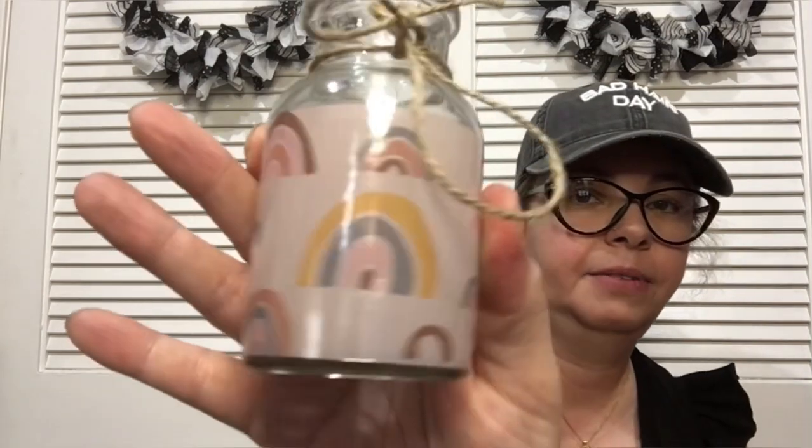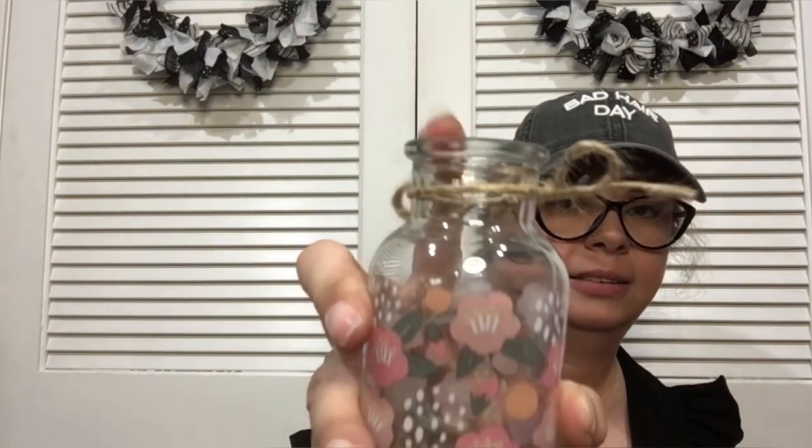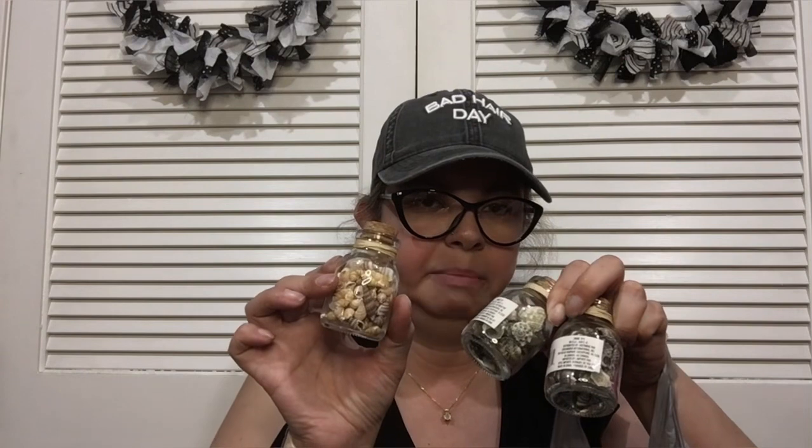I found some items that were probably out for Mother's Day — a little rainbow, a bow, and then shells in glass bottles with the smaller size on top. I thought how cute that would be on a tiered tray. You could use the shells, or empty them all out and mix them up, add sand on the bottom — there's a million things you could do.